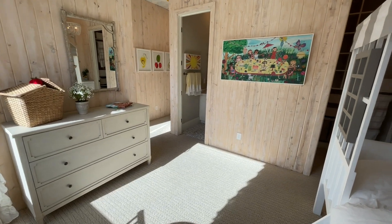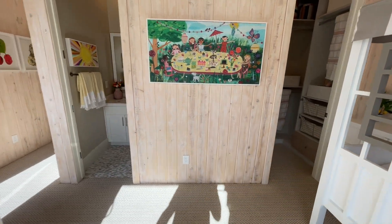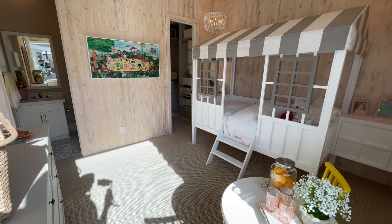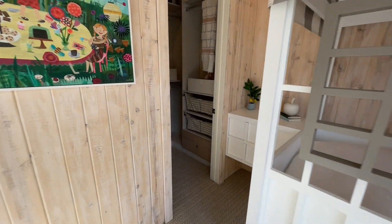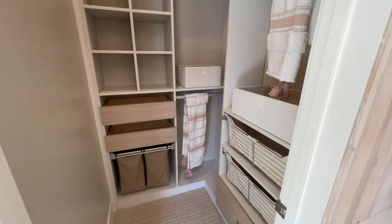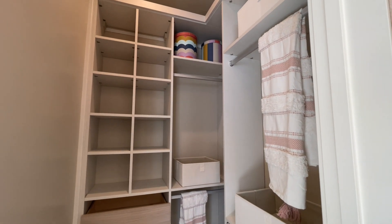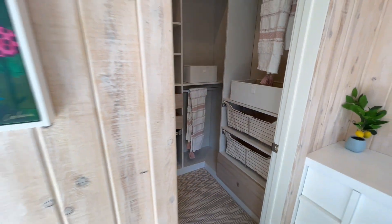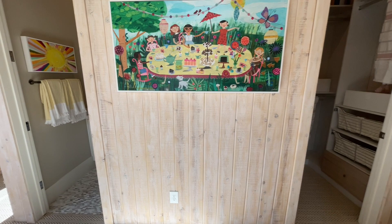These houses all have en-suite bathrooms, so every room has its own bathroom. Right here we have our closet, and they did it up with all of the built-ins. Normally you're going to get a bar and shelf — single bar and shelf, maybe double bar and shelf. You can ask them to not put that in if you're planning on doing something like this, so they don't have to rip it off and patch and fix.